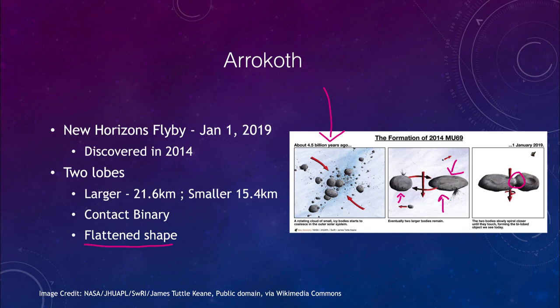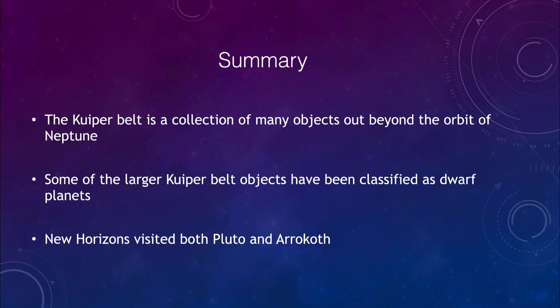These are the only two Kuiper Belt objects we have close-up detailed images of, and probably the only two we will have for quite a while, because sending other craft out there takes a long time — New Horizons took nearly a decade from launch to Pluto, not counting all the planning and preparation beforehand. To conclude: the Kuiper Belt is a collection of many objects beyond Neptune's orbit; some of the larger ones are classified as dwarf planets; and New Horizons visited both Pluto and Arrokoth. Until next time, have a great day everyone.